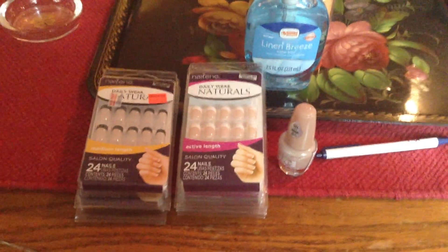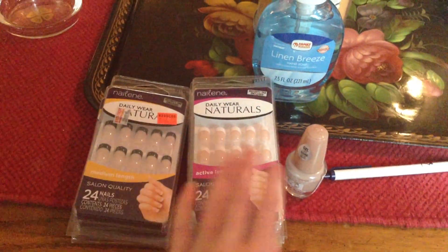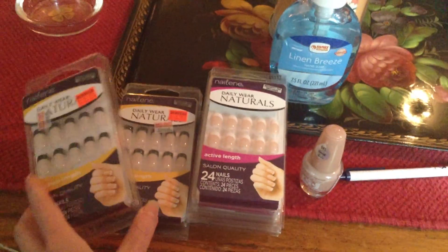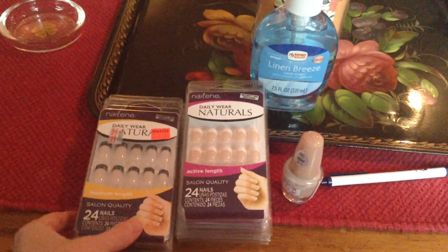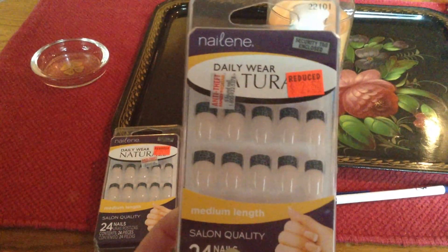Hey guys, this is the third time doing this video — my dogs keep barking or someone keeps calling. I hope we can get through this video. Anyways, I have a small Family Dollar haul. The first thing I have is these nails — I guess that's how you pronounce the brand.